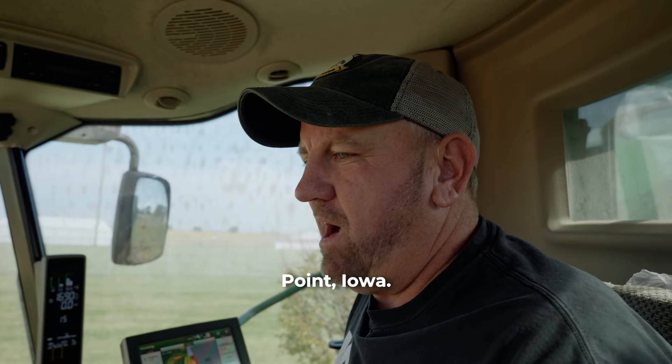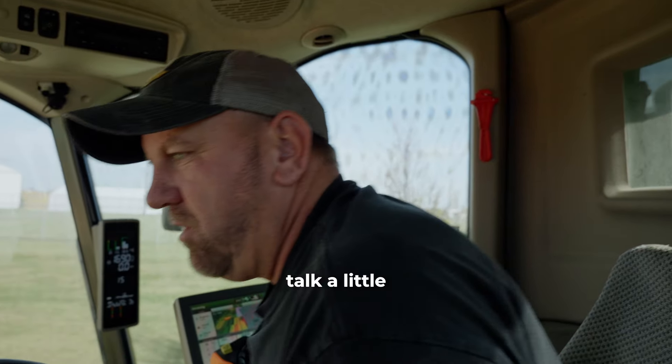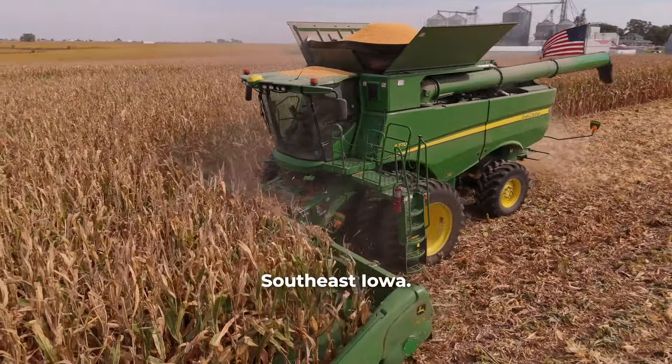Hello, I'm Brian Moorfeld from West Point, Iowa. I'm here to talk a little bit about how I farm here in southeast Iowa.